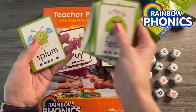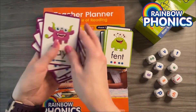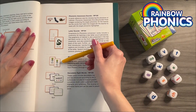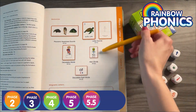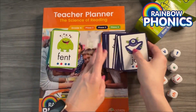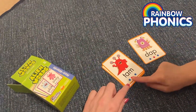They're strategically crafted to teach and assess developing decoding skills. The Alien Word Cards seamlessly integrate with the Rainbow Phonics program. Each card follows the carefully designed progression from Phase 2 through 5.5. The unfamiliarity of these words for all readers challenges students to use their decoding skills, ensuring a deeper understanding of phonics.